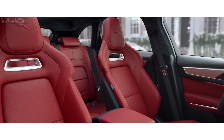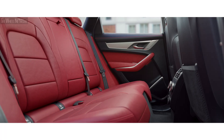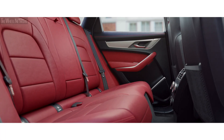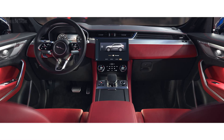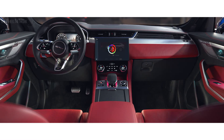Performance seats provide enhanced levels of comfort. Meticulous attention to detail is evident throughout the interior, providing a spacious environment for everyone. Configurable ambient cabin lighting provides a choice of 10 different colours to suit your mood.